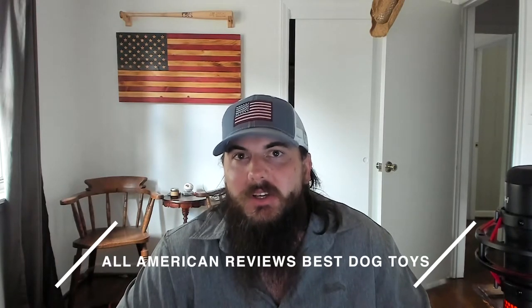Now that we've covered some tips on how to find dog toys made in the USA, let's get into my top picks for American-made dog toys. There are a lot of good options — more than I have time to cover today. For all of our research, head over to allamericanreviews.com, which I've linked in the description below. Also, make sure to leave a comment below with your favorite American-made dog toys.